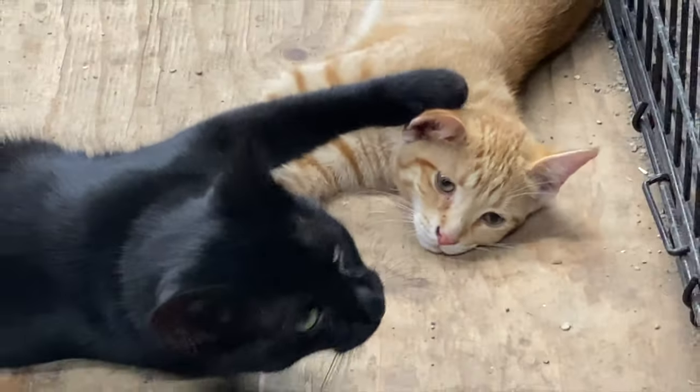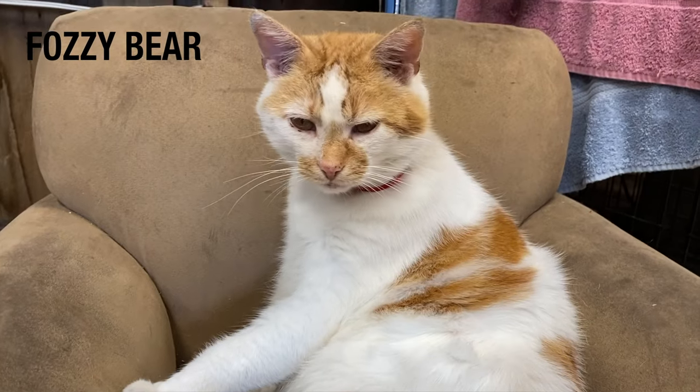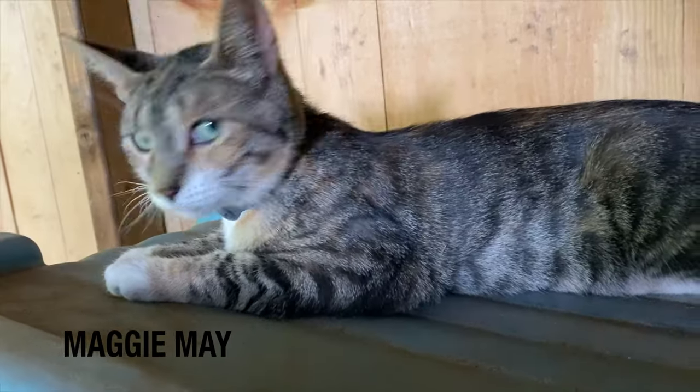In case you're new to the channel, we have the existing claw crew here at the farm — these are all the adult cats. We have Fozzie Bear, Chunk, Dexter Morgan, and Maggie Mae.